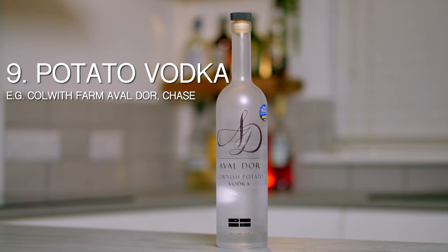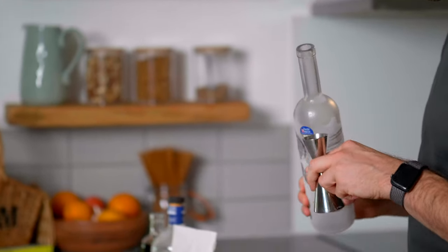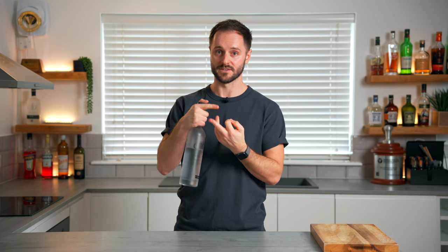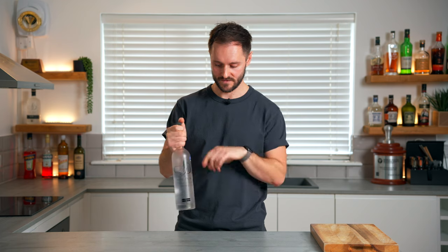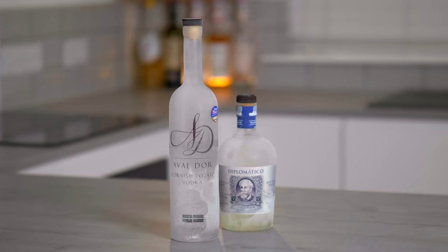Number nine might surprise you being quite low on the list — this is vodka. Controversial opinion: I don't think vodka would have been on my top 10 list were it not for the espresso martini, where it's a really important ingredient, and also the fact that it's a really good neutral base to make your own liqueurs, add alcohol to syrups, and make infusions like vanilla or citrus vodka. When choosing a vodka, go for something creamy with high body — ideally a potato vodka, like the Avaldor Cornish Vodka. It's extremely neutral so it can bring alcohol to coffee cocktails without adding too much else.